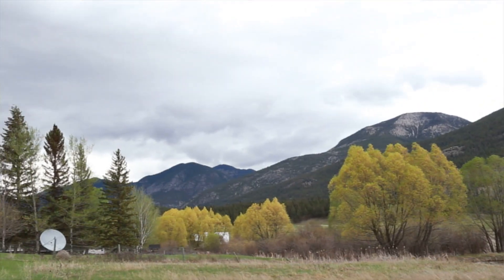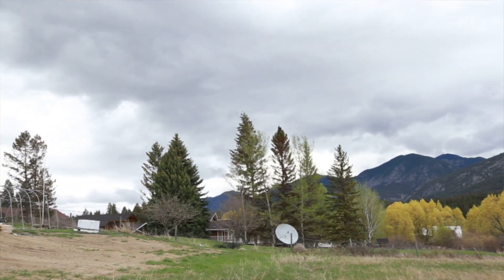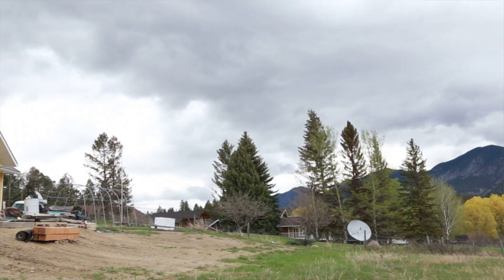I'm Dale Wilker. We are at what we're calling the Old Blue Truck Farm. We started looking for ranch land or farmland, and we wanted to build a sustainable house and farm.